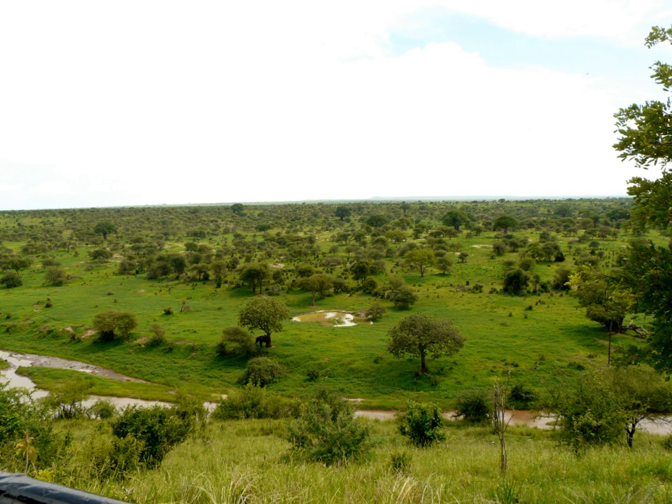Listed alphabetically, properties and lodges in the area include Nomad Tanzania, Little Olivers, Oliver's Camp, Sanctuary Retreats, Sopa Lodges, Nasakia Camps, and Tarangire Safari Lodge.